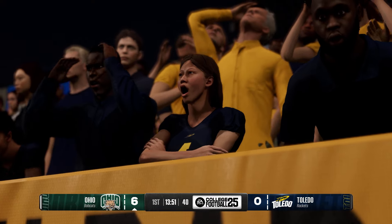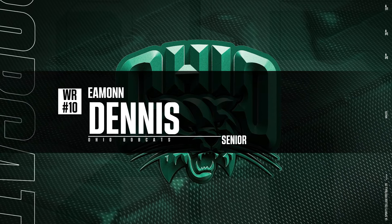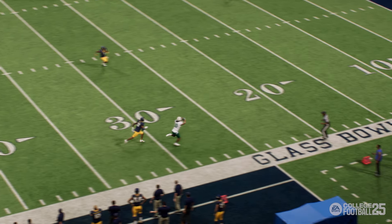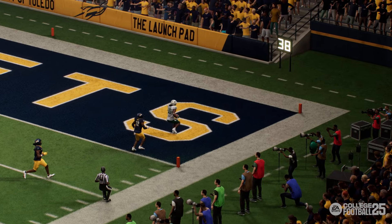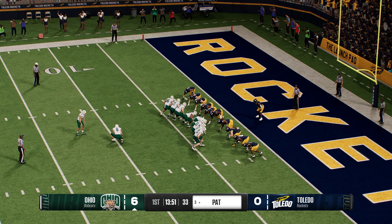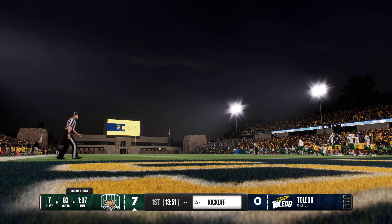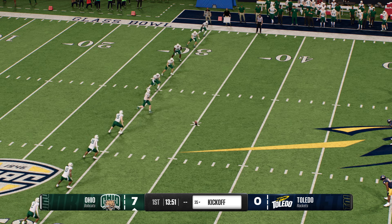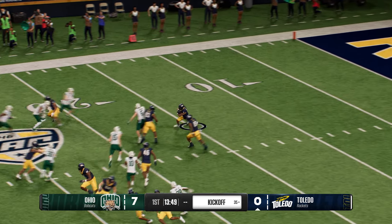Nice play design — you get your speedster in the slot for a better matchup, fade him toward the sideline on a go route, throw it way out wide, and he just runs underneath it. Too much speed; couldn't catch him as he gets into the end zone for six. They add the extra point and it's 7-0 after an 83-yard scoring drive capped with a 58-yard touchdown pass.